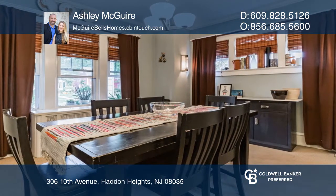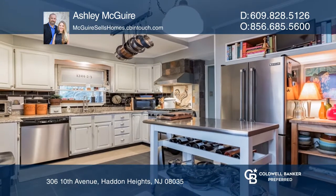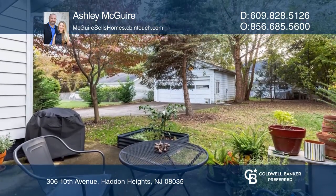Get ready to entertain in your large formal dining room and the kitchen that is ready for any chef. Out back is a small patio in a private yard with a large two-car garage.